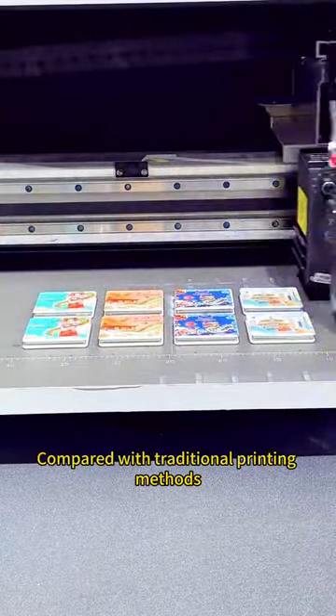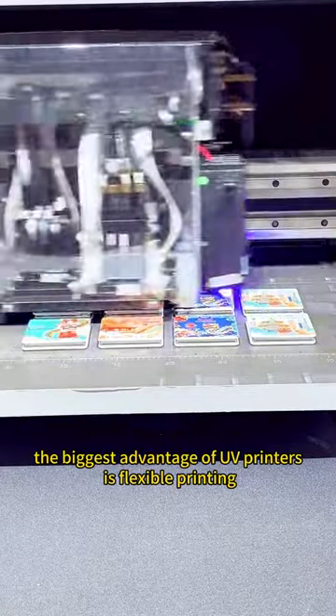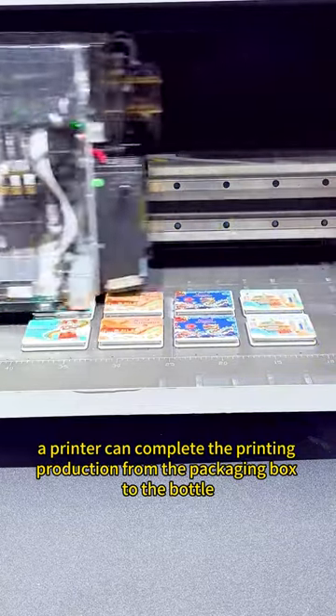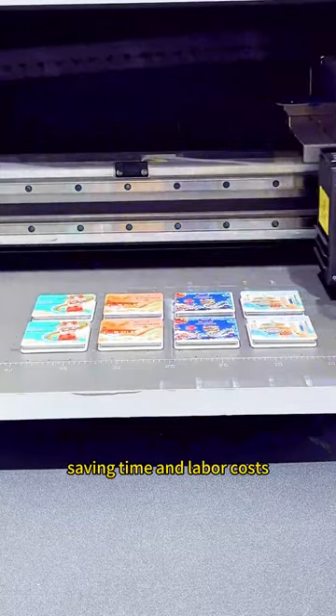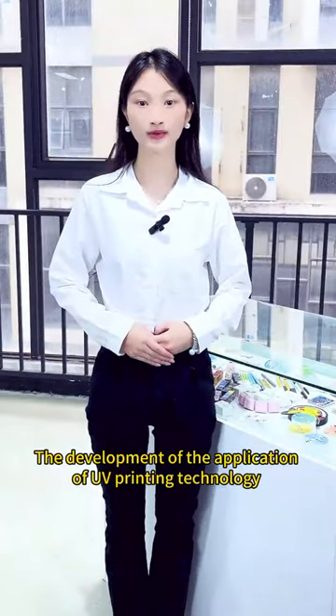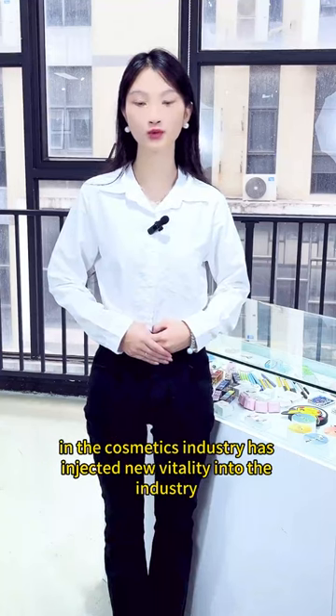Third, print flexibility. Compared with traditional printing methods, the biggest advantage of UV printers is flexible printing. A single printer can complete the printing production from the packaging box to the bottle, saving time and labor costs.